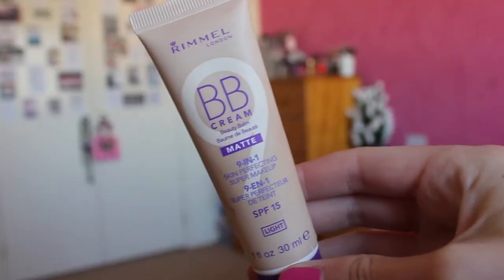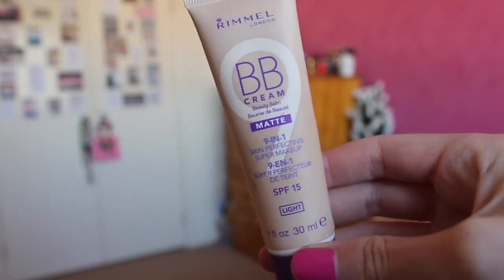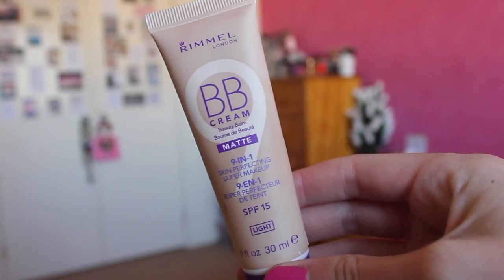Next is the Rimmel BB Cream, the matte version, and I got it in the colour Light — this was the last one left. All they had was a super dark colour; there were no mediums and this was the last Light. So I was very fortunate to grab it because I've heard quite a few good things about it. I've kind of been more into lighter coverage bases lately.